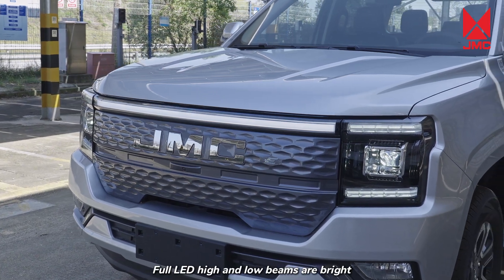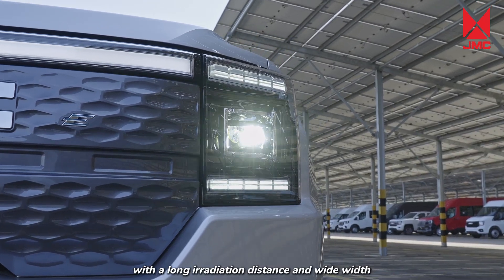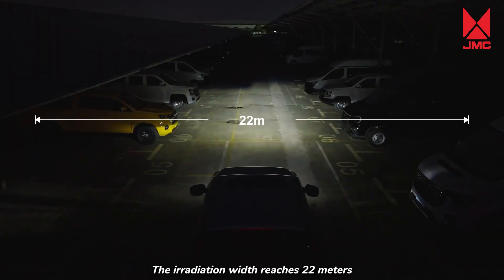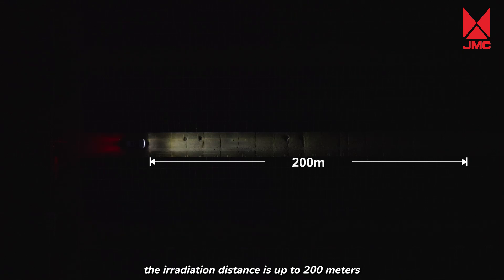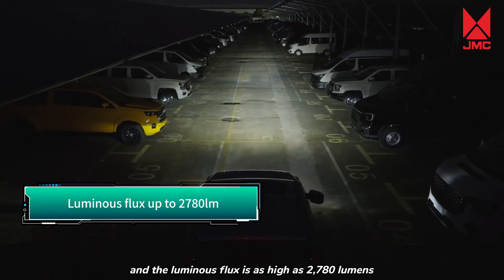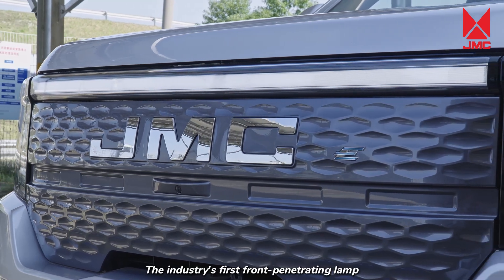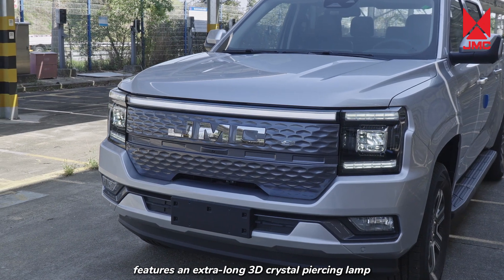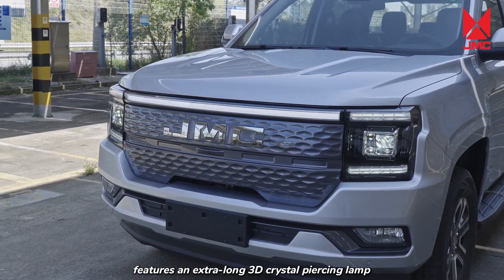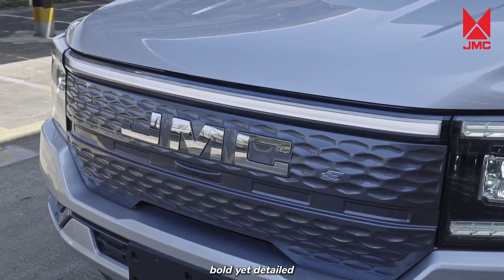Full LED high and low beams are bright, with a long irradiation distance and wide width. The irradiation width reaches 22 meters, the irradiation distance is up to 200 meters, and the luminous flux is as high as 2,780 lumens. The industry's first front-penetrating lamp features an extra-long 3D crystal piercing lamp, with a transparent and clear effect — bold yet detailed.